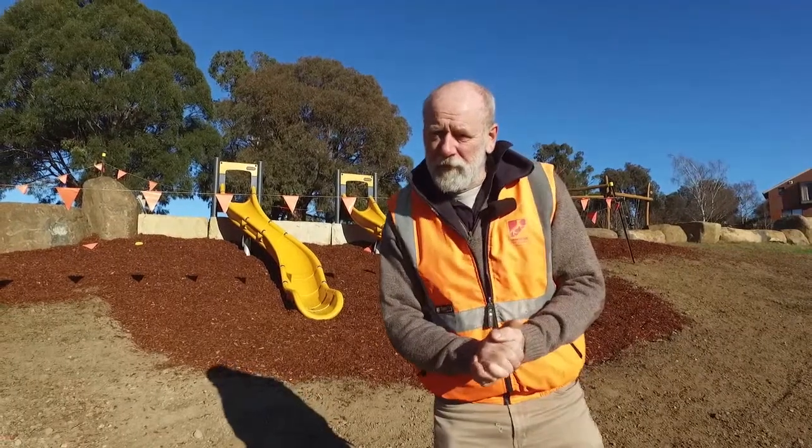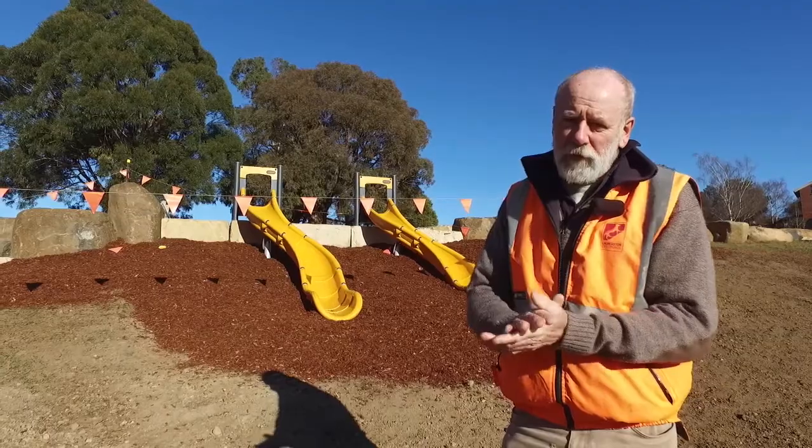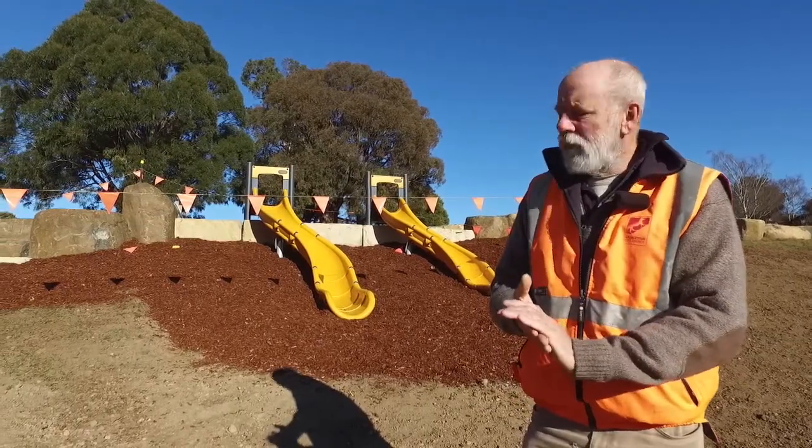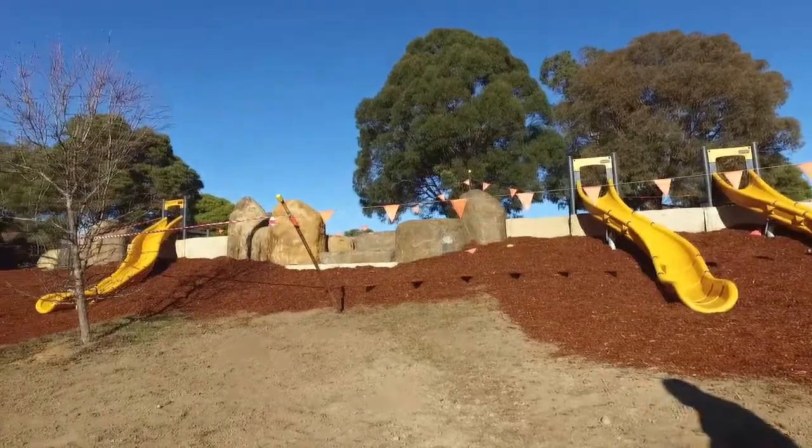Good morning, my name is Neil Simpson, I'm the City of Launceston Landscape Architect. Behind me you'll have the slides that Roger just talked about. What I've tried to do here is provide a number of opportunities for families specifically.